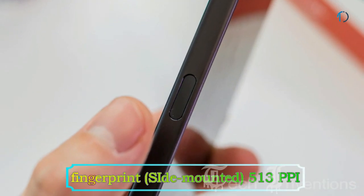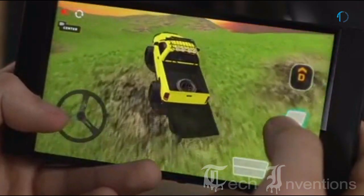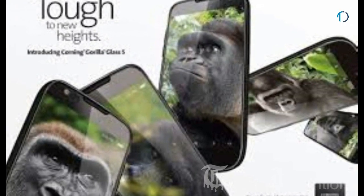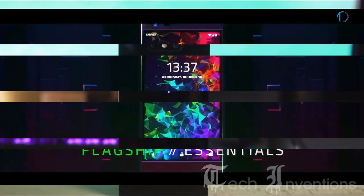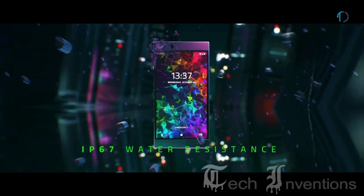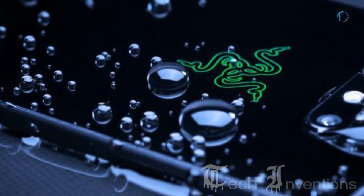It has a side-mounted fingerprint sensor with an image density of 513 ppi that provides good grip for gaming. It is protected by Gorilla Glass 5 on the front with an aluminum frame on the back, and is certified with IP67 dust and water resistance that resists up to 1 meter depth for 30 minutes.